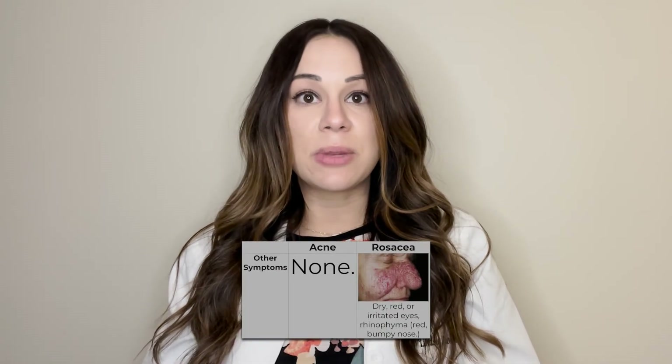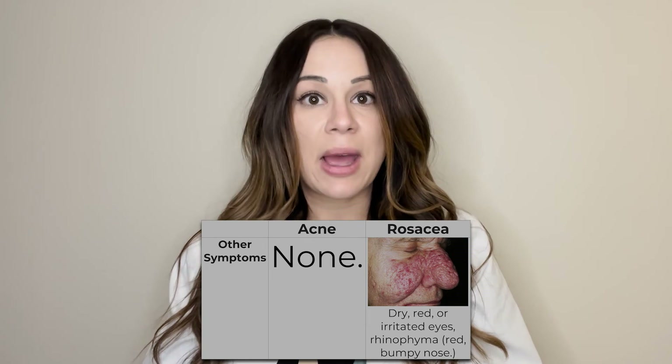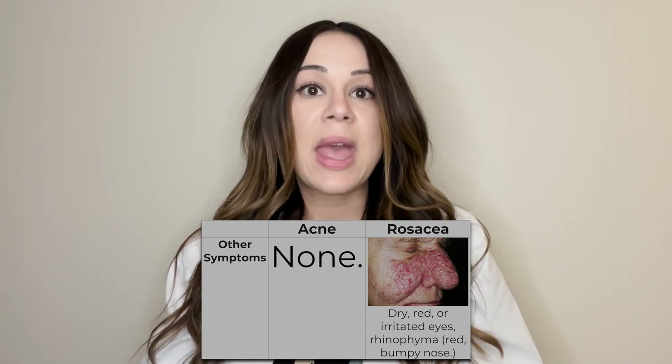Rosacea also comes with other symptoms, like ocular symptoms — dry, gritty, irritated eyes, or redness in the eyes — and can also affect the nose, a condition called rhinophyma. I always recommend that everybody with a breakout on their face be seen and evaluated by a board-certified dermatologist in order to receive the best and most appropriate care for their skin condition.